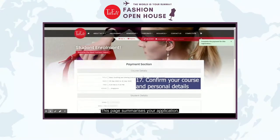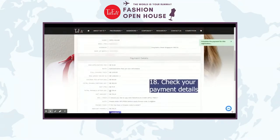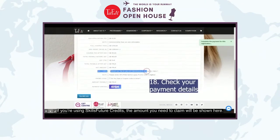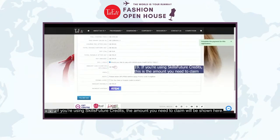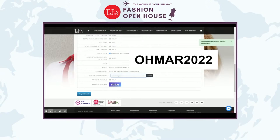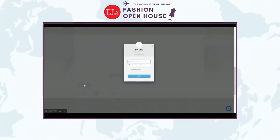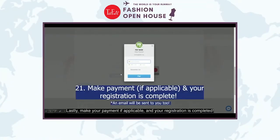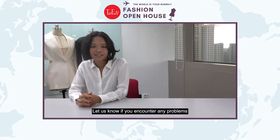This page summarises your application — please check your personal details, course information, and payment details. If you're using SkillsFuture Credits, the amount to claim will be shown here. Before submitting, you can enter the special open house promo code OHMAR2022 in all caps to enjoy a waiver on your application fee. Finally, make your payment if applicable and your registration is completed. Let us know if you encounter any problems. Thank you.